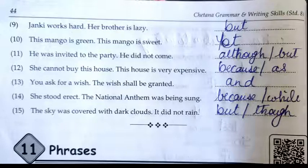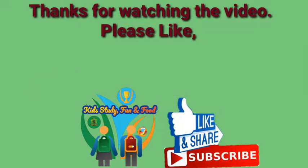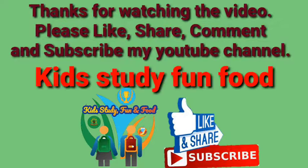In this manner, we have completed Unit 10 Conjunctions, and further we are going to study topic 11, Phrases. Thanks for watching this video. I think you all are finding my video useful. Please like, share, comment and subscribe to my YouTube channel, Kids Study Fun and Food.